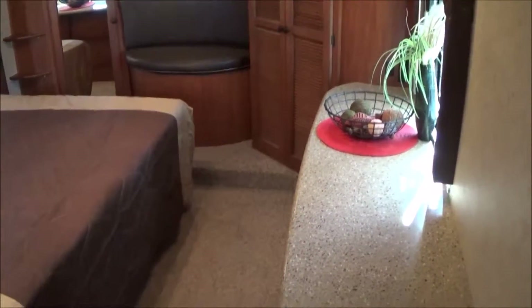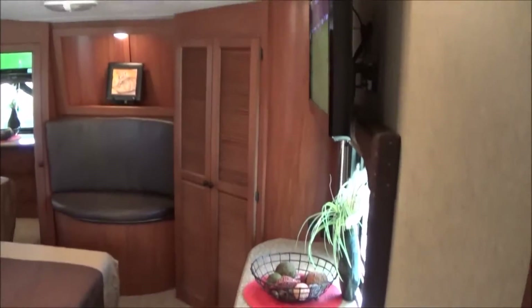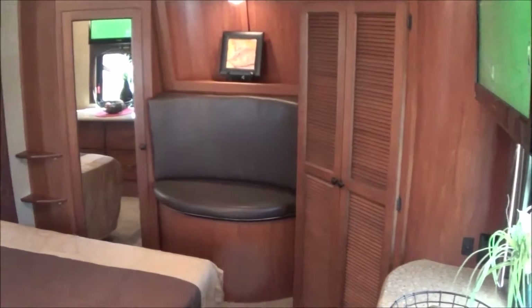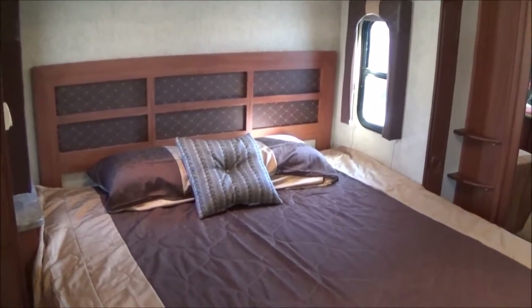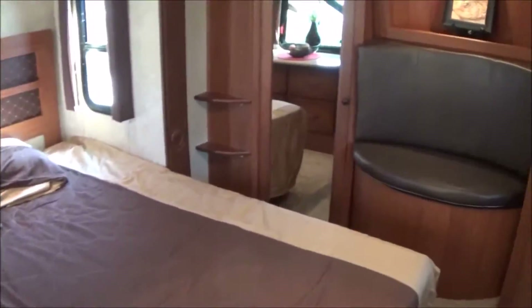This is the awesome feature of this model — your king bed master suite. Corian counter with a dresser, flat screen TV on the wall, and a laundry center up front with a prep for a laundry center. Then over here is the king size bed, which lifts up for storage. There's a little bit of storage underneath there, and here's inside this cabinet.